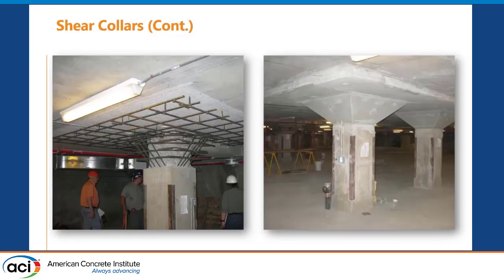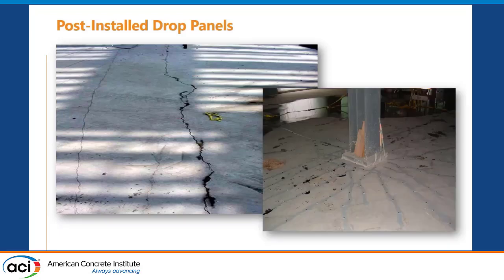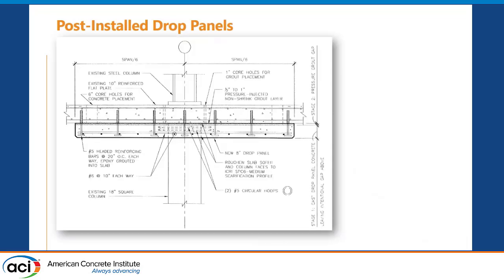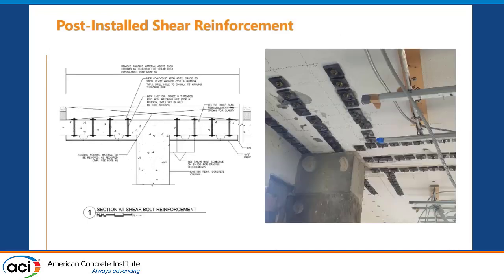We can make them nice and fancy — here's that repair in Brooklyn again using what we call the 'seven bar' repair (they look like the number seven). You can also add drop panels if needed. This slab had too little flexural reinforcement, so we added epoxy and installed post-installed drop panels simultaneously with other reinforcement.